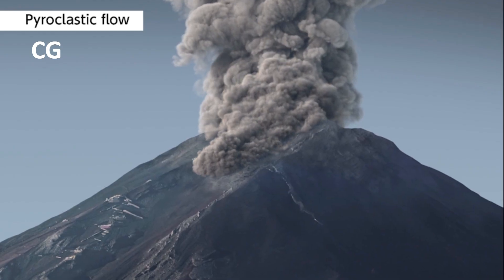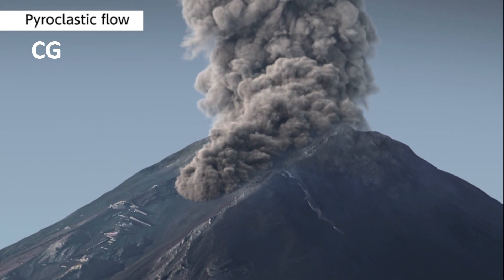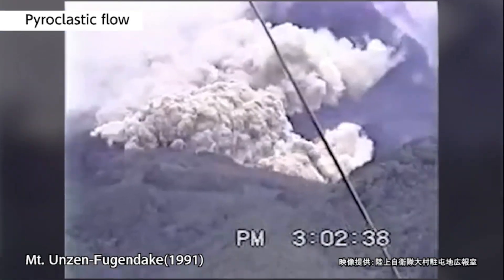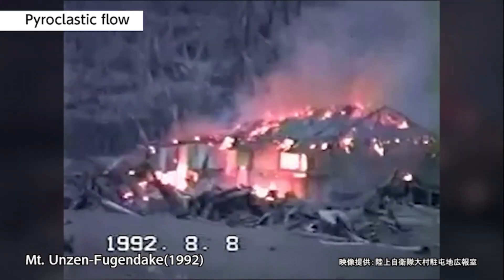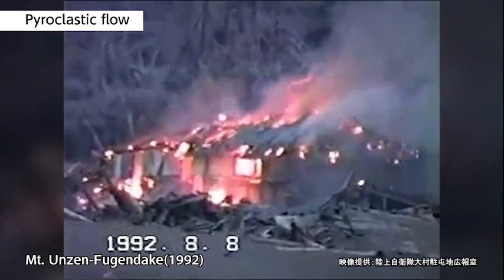Pyroclastic flow: when very hot volcanic gas and molten lava are expelled in an eruption and collapse, they can combine with hot volcanic ash and rocks and slide down the volcano very fast at speeds of more than 100 kilometers per hour. Pyroclastic flows reach several hundred degrees Celsius and burn up everything they touch.